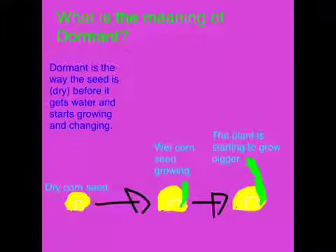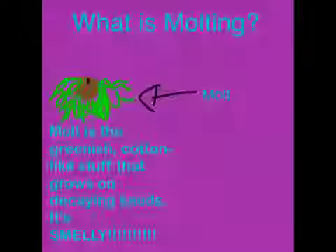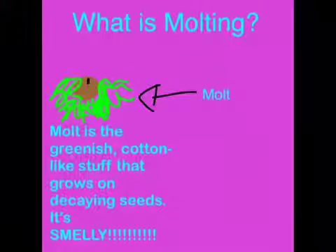What is the meaning of dormant? Dormant is the way the seed is dry before it gets water and starts growing and changing. Mold is the greenish cotton-like stuff that grows on decaying seeds. It's smelly!